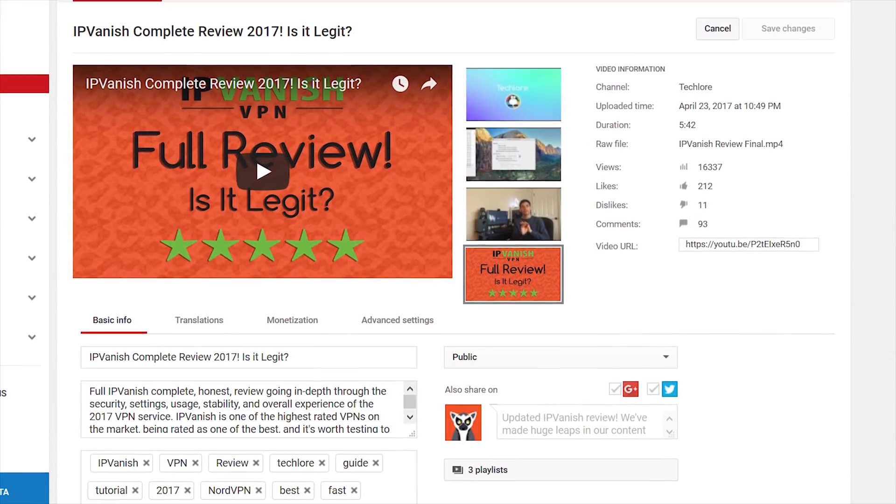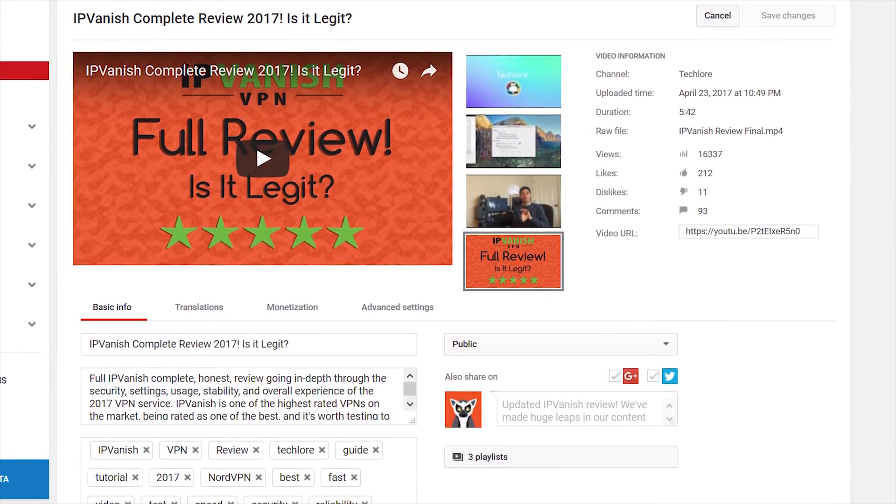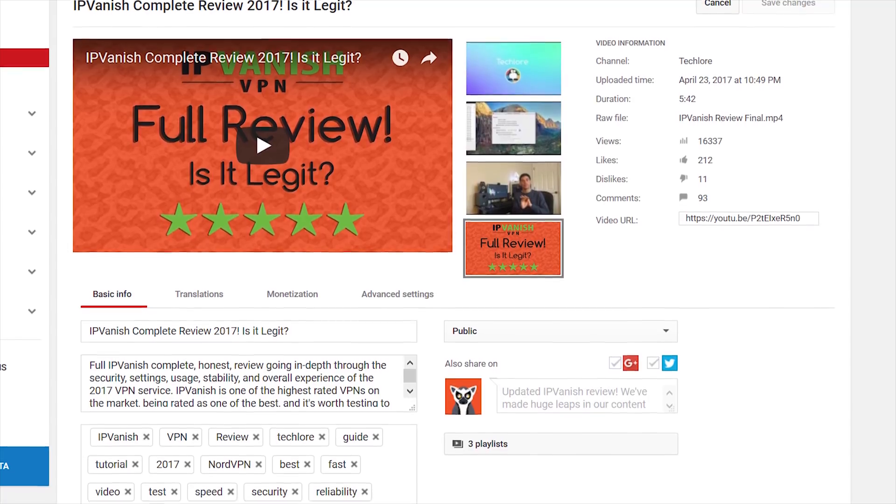Welcome to Tech Lore. I reviewed IPVanish around seven months ago, which you can find right here or in the description. And like every other VPN I have reviewed on the channel, I am going to do a six-month update on it. The purpose of the six-month update is to find out what's changed, what's improved, what's gotten worse, and if our past review is still accurate to this day.